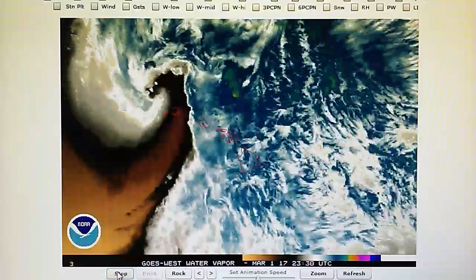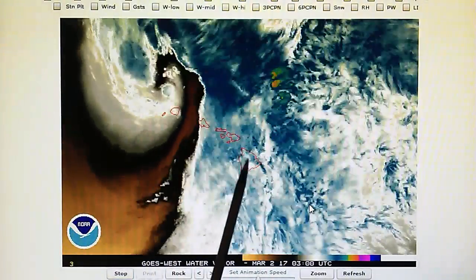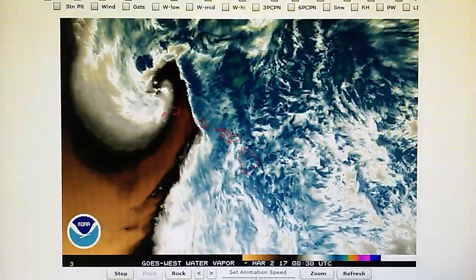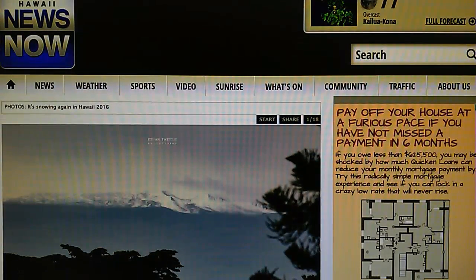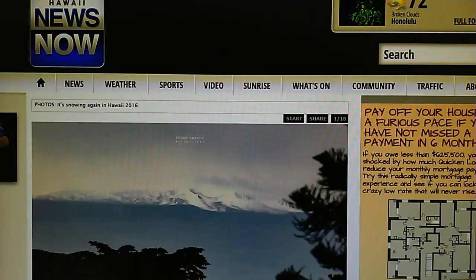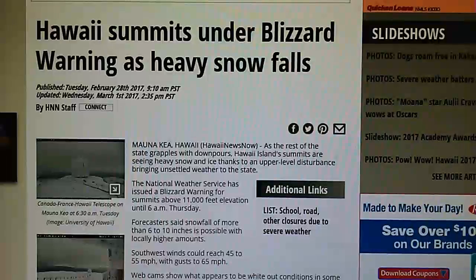There's a blizzard condition for the Big Island. There are two 14,000-foot peaks on the Big Island and those are getting a lot of snow. This is from Hawaii News Now, linked to the Drudge Report today. Six to ten inches of snow is possible with locally higher amounts, and high winds of 45 to 55 miles per hour with gusts to 65.